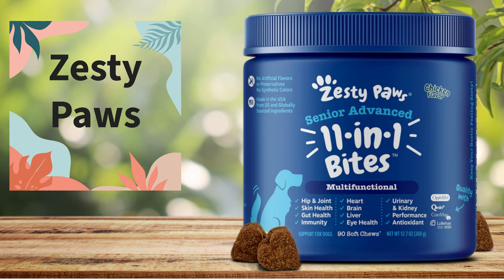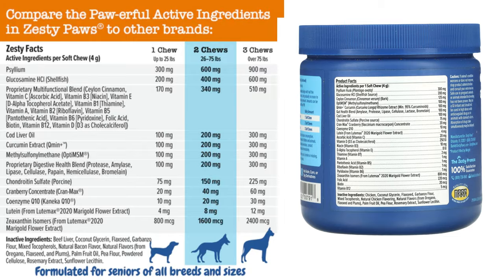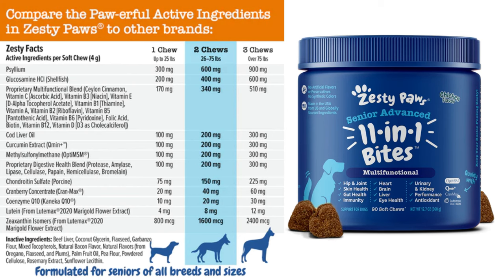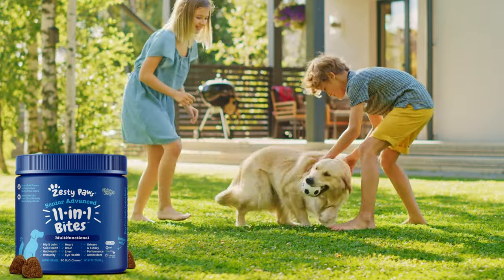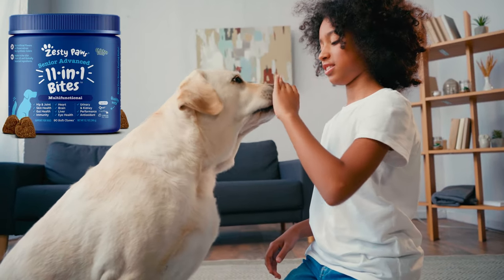Number three: Zesty Paws Advanced 11-in-One Multifunctional — the best for senior dogs. Zesty Paws Bites are soft chews that support hip and joint function, skin health, intestinal function, the immune system, heart health, brain function, liver health, eye function, urinary and kidney health, performance, and antioxidant levels for adult and senior dogs — small, medium, or large, regardless of breed. These dog chews have a delicious taste that will leave your dog craving more, and pet owners can breathe a sigh of relief knowing that their senior dog will receive multifunctional support to keep them lively and happy during their golden years.